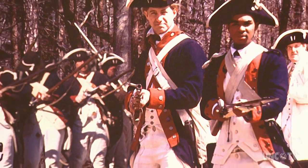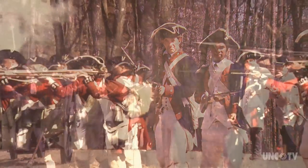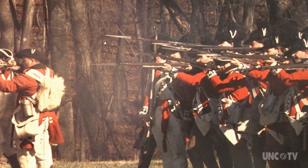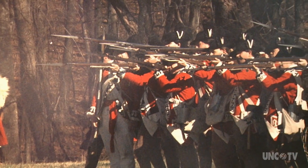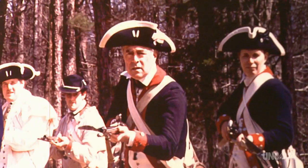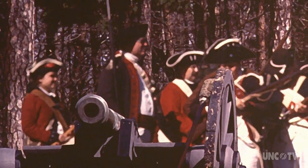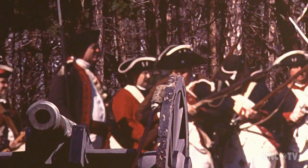Despite having an army half the size, the colonials fought a bloody battle, trying to slow the British advance through the south. General Green thought this was good ground because there were three ridge lines he could put his troops on, and then he would have a good avenue of escape if he didn't win the battle. And General Green never really expected to win the battle.